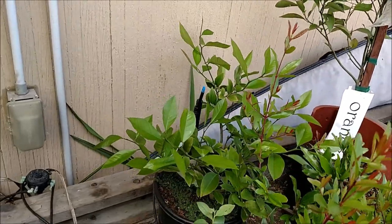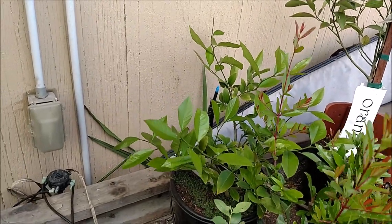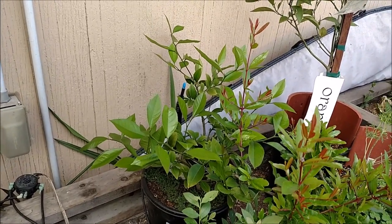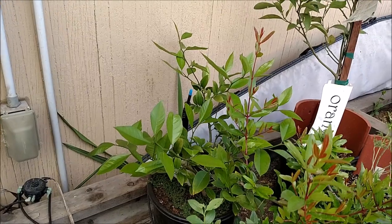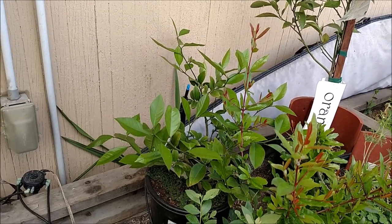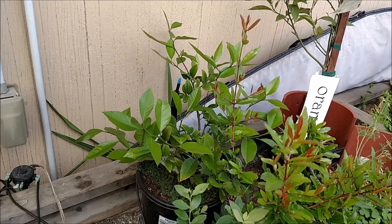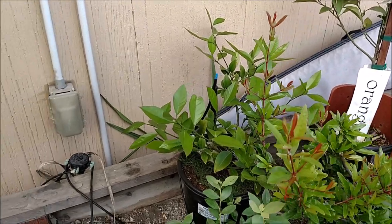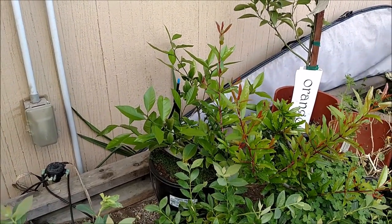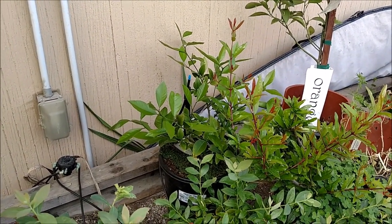Back there is a Meyer lemon, which are super sweet. Most people don't know why they're so sweet — it's because it's a cross between a lemon and an orange. That's why they are delicious. I will always recommend that lemon to anyone who is buying from our nursery, because Meyer lemons are just so much sweeter than any of the other lemon trees we have out there.